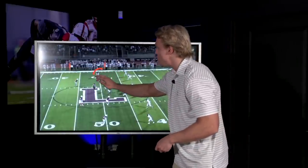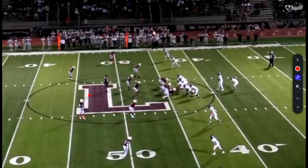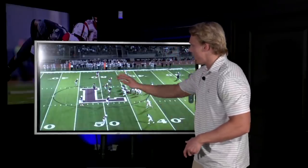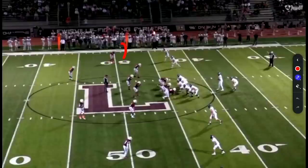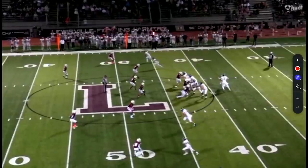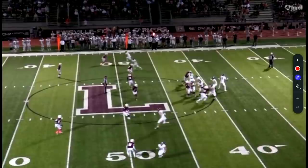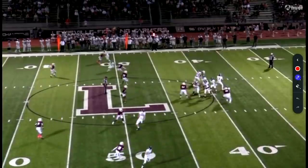Right here you've got Cover 2 from your defense. How do we know that? The two-high safety and the leverage of this DB. His eyes are inside — both DBs are. So you can assume if the eyes are at the quarterback, they're responsible for a zone. If they're in man, they're probably looking at their man. So again, we're in zone here — Cover 2. He has the flat. Nick Evers realizes that really quickly. We've got an outbreaking route here and a fade by our number one receiver. In Cover 2, this DB is going to bump the number one and then get back to his responsibility, which is the flat.